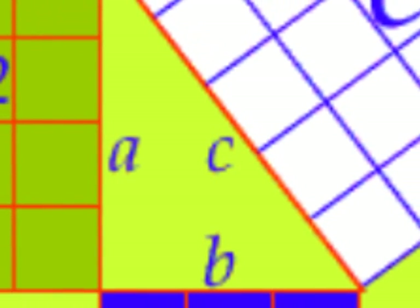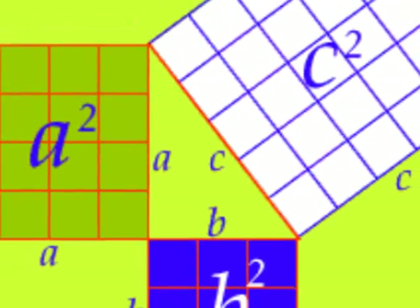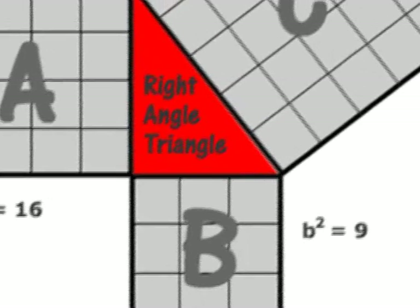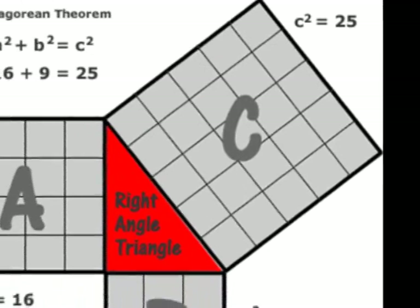The hypotenuse is always the longest side of a right triangle. In the formula, A and B are the legs of the right triangle, and C is the hypotenuse. This formula shows the relationship between the sides: A squared plus B squared equals C squared.